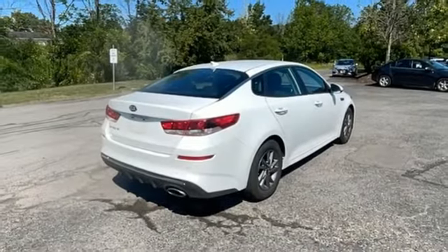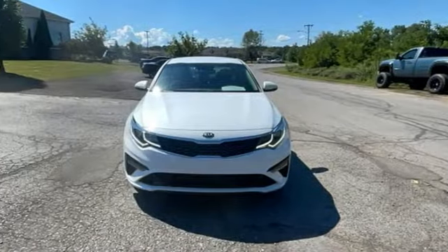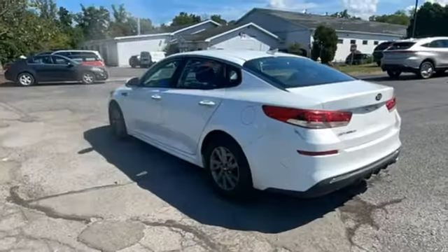Rear parking sensors, wireless phone connectivity, manual tilting steering column, streaming audio, automatic transmission, and manual telescoping steering column.